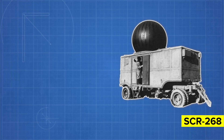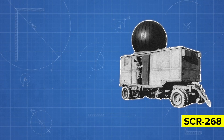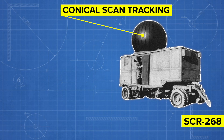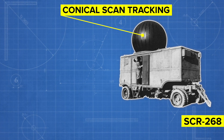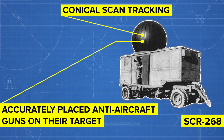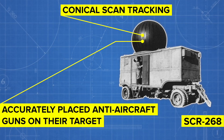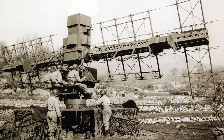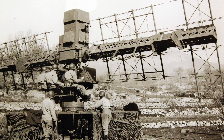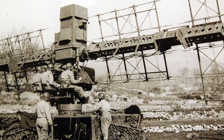Radar developed by the MIT Radiation Laboratory also included the SCR 584, a widely used gunfire control system. It used conical scan tracking, in which a signal-offset radar beam is continuously rotated around the radar antenna's central axis, and was accurate enough to place anti-aircraft guns on their target without the need for searchlights or optics — both of which were required for older systems using larger waves. It was first used in combat in early 1944 on the Anzio beachhead in Italy, during the Allied push towards Rome. By that point, the Germans had learned how to jam its predecessor, the SCR 268.